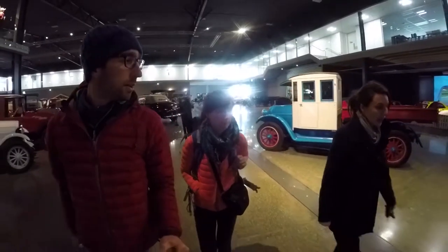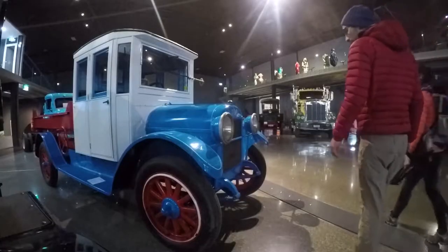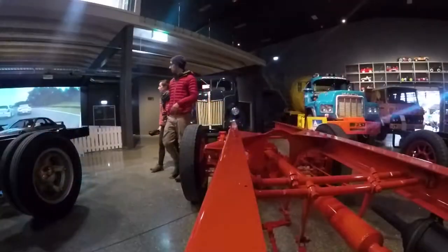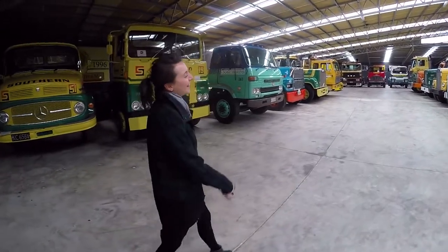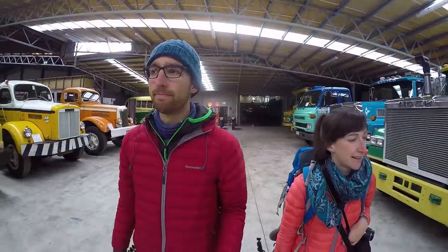It's impossible to take any bad pictures here. Every car is super colourful and extremely well restored. It's quite impressive that they have succeeded in bringing back to life so many of those old dodgy rides.